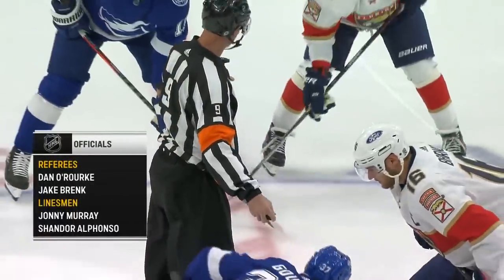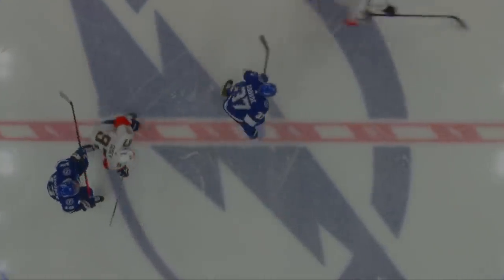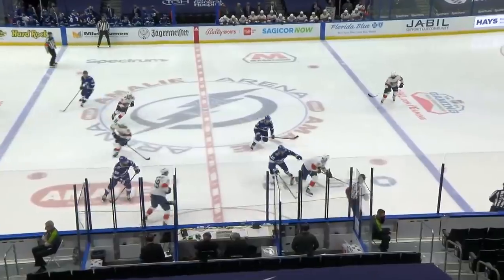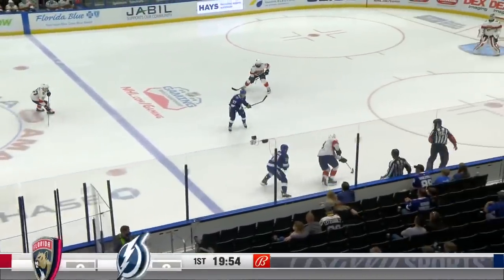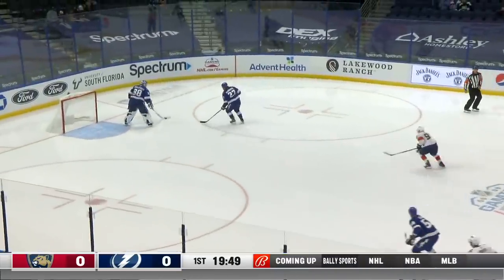That is Dan O'Rourke at center ice ready to drop the puck. He's working tonight with Jake Brink, Johnny Murray, and Shandor Alfonso as your linesmen. And we are underway in the fifth of eight meetings in the regular season between the Tampa Bay Lightning and the Florida Panthers.